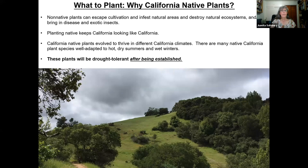Why California native plants? With 8,000 species, why bother really with anything else? Some non-native plants are bad — they can escape cultivation and infest natural areas, destroy natural ecosystems, or bring in diseases and exotic insects. Planting native keeps California looking like California. But basically, they're well evolved to thrive in our climate. There are many California native plant species adapted to our hot, dry summers and wet winters. Many of them are drought-tolerant once they're established, and very low water use plants are available. Some of them don't like to be watered at all during the summertime, which is wonderful.